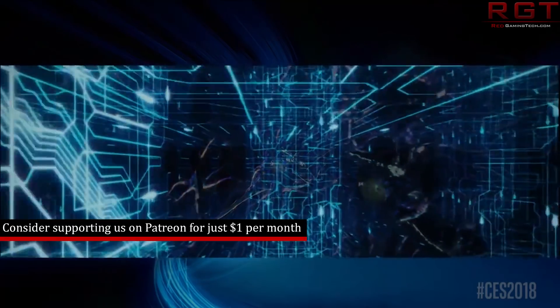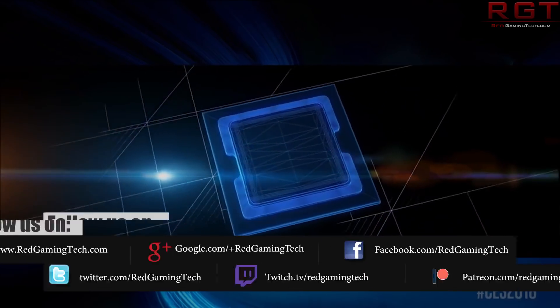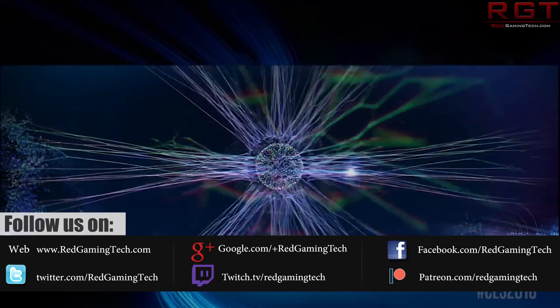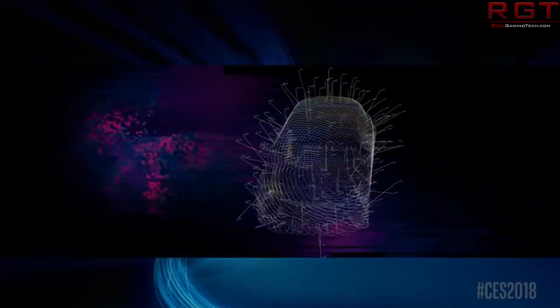We're going to be starting things out with Brendan Gregg, who is a Netflix engineer who has conducted a series of micro-benchmarks to analyze the performance impact of Meltdown on Linux. The end result looks like up to a 6% performance impact.